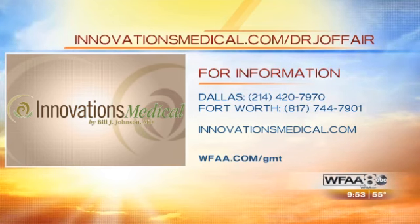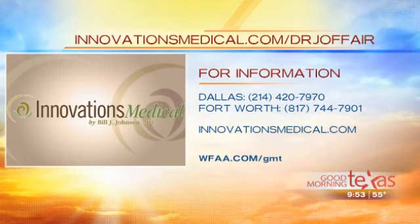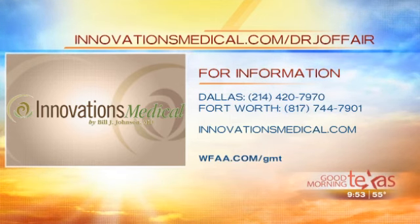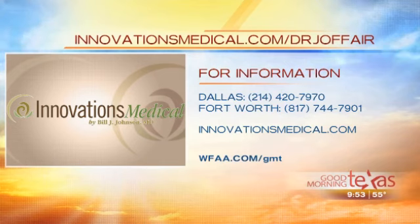For more information, log on to innovationsmedical.com, or you can call the Dallas location at 214-420-7970 or the Fort Worth location at 817-744-7901 for a consultation. You can also learn more by watching our Dr. J off-air video at innovationsmedical.com/DrJ-off-air.